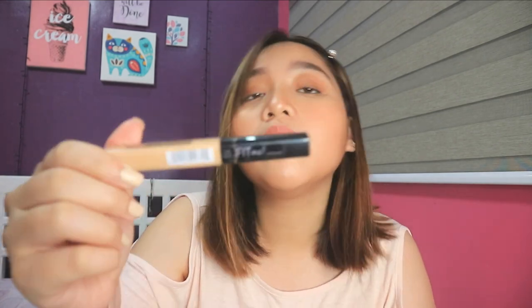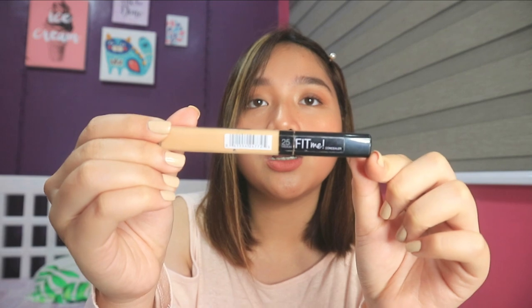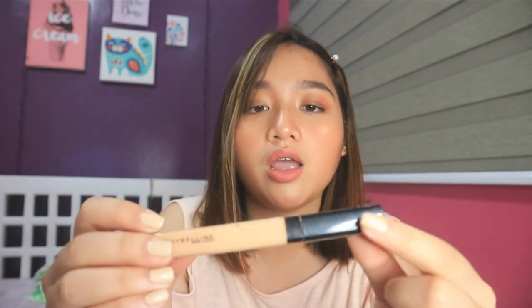Next is my concealer — the Maybelline Fit Me concealer. I used to use the Maybelline Age Rewind concealer with the round sponge, but I tried this one this year and I really liked it. I'll be buying it again. It's also affordable — I think it was around 200 pesos.